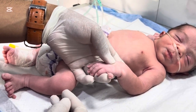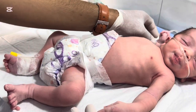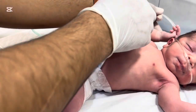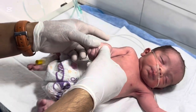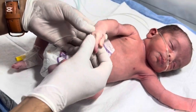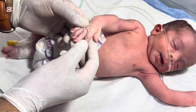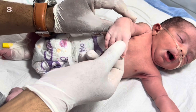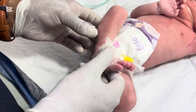There are three main types. First, preaxial polydactyly, where the extra finger is on the thumb side. Second, postaxial polydactyly, where the extra finger is on the little finger side. Third, central polydactyly, where the extra finger is in the middle, which is very rare. In this baby's case, the extra finger was on the little finger side — the most common type.